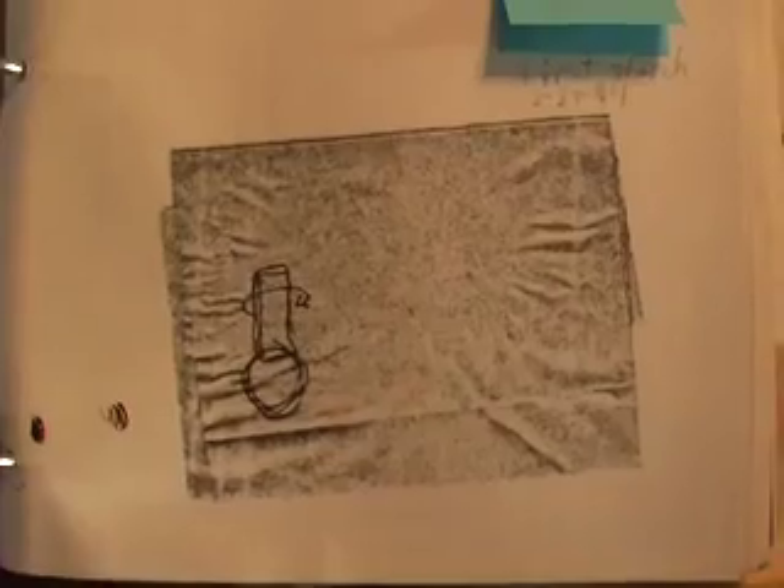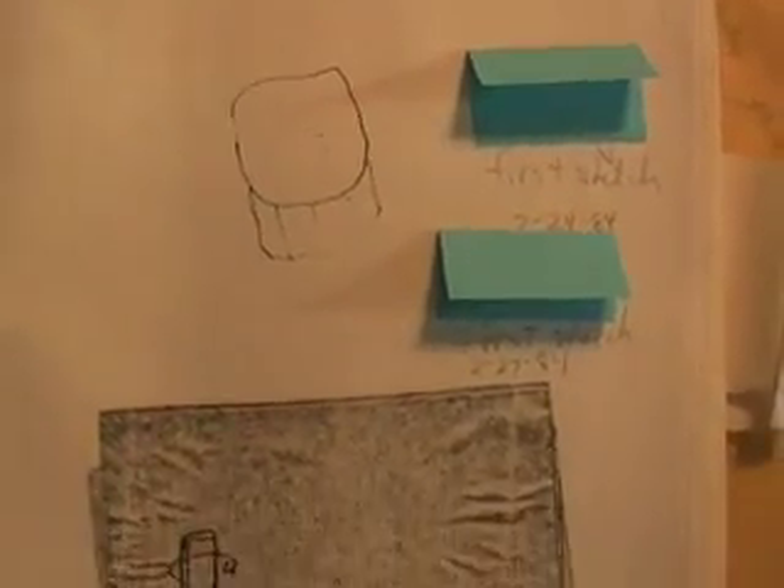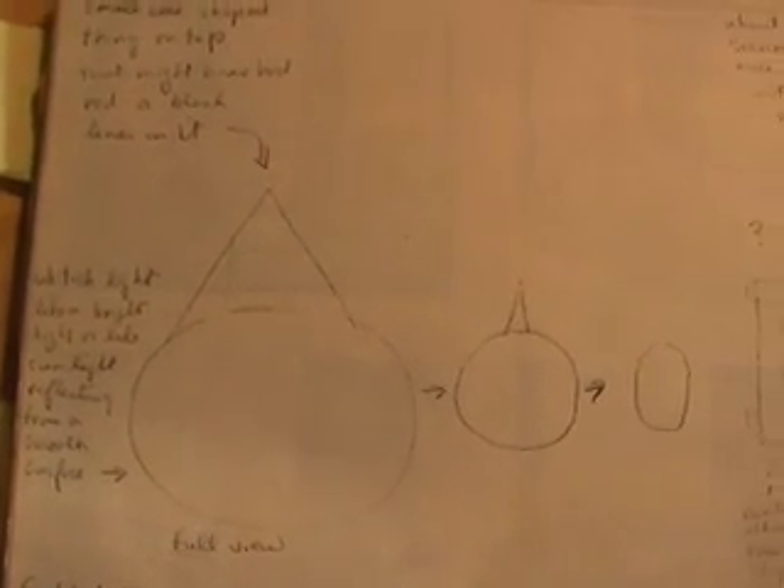Here is another description and drawing. These are the first sketches made immediately after the sighting by several witnesses. This is a description from the witness who watched it the longest, showing the rectangular appearance and rotation. This witness also saw it from almost underneath.